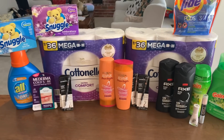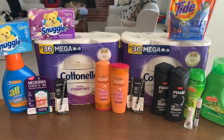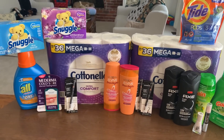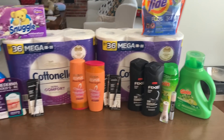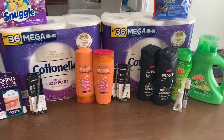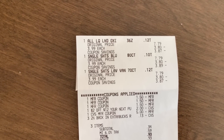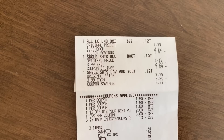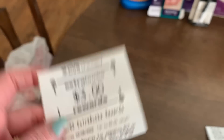Let's go over these receipts. I got about $136 in product today across a few different receipts. This was my first one — my All deal where I used that $2 off $12 from last week. I used all three of my paper coupons, had $5 in extra bucks applied, paid a subtotal of $0.34, and earned back my $3 extra buck.